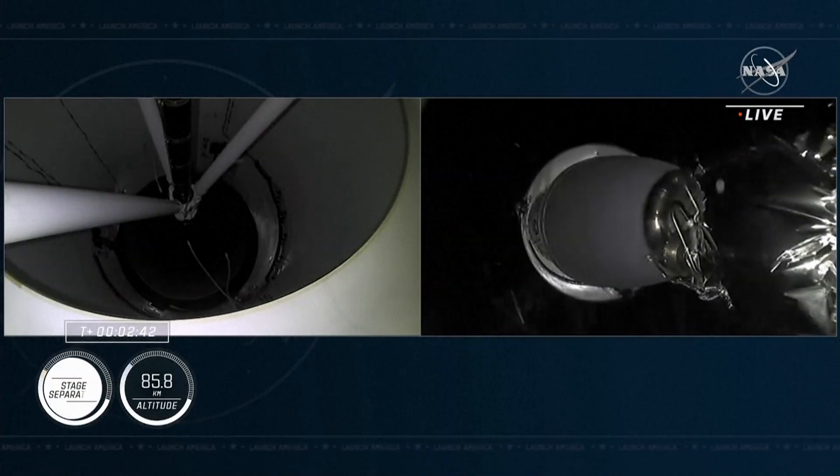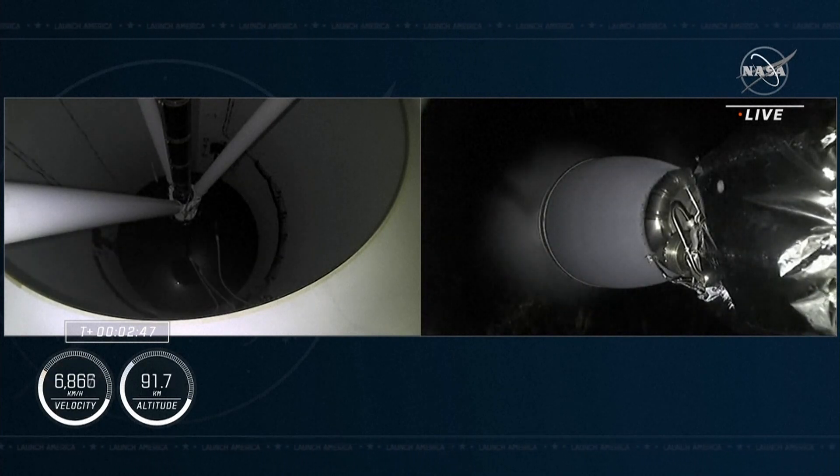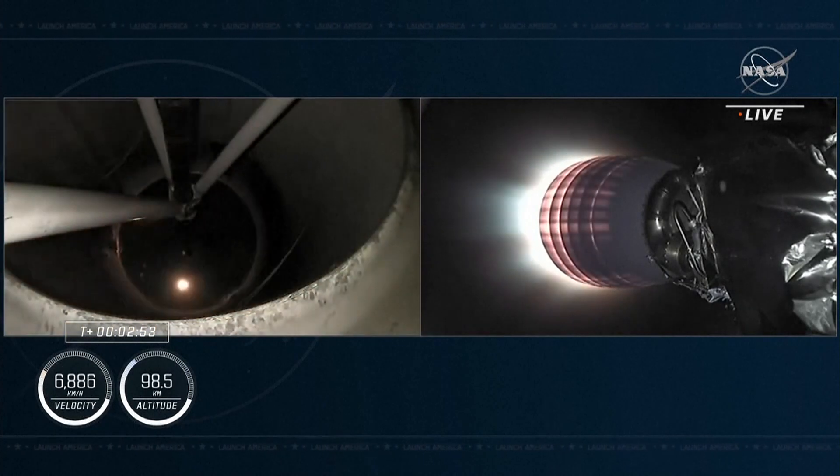Copy, two alpha. Stage separation confirmed. There you can see on your screen confirmation of stage separation, as well as ignition of that second stage engine.